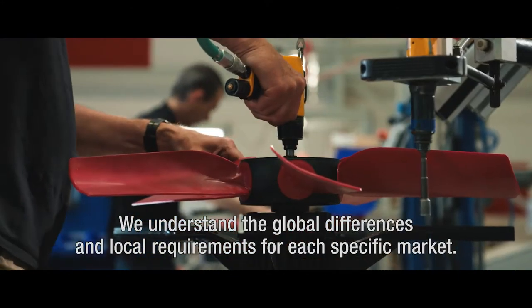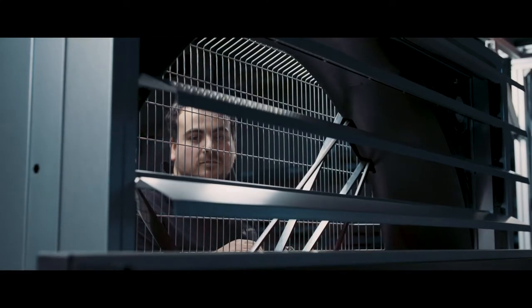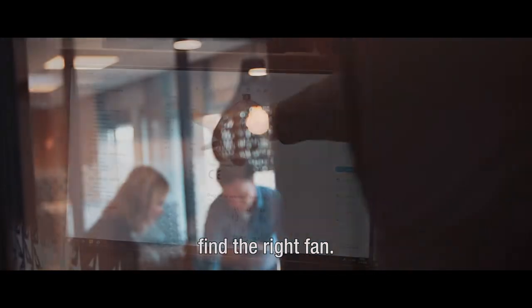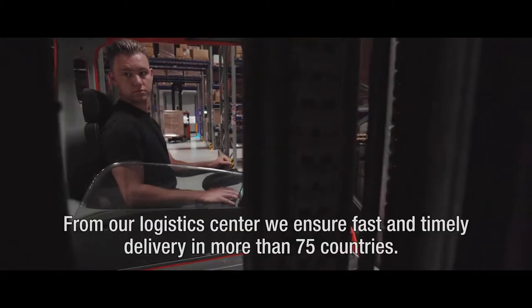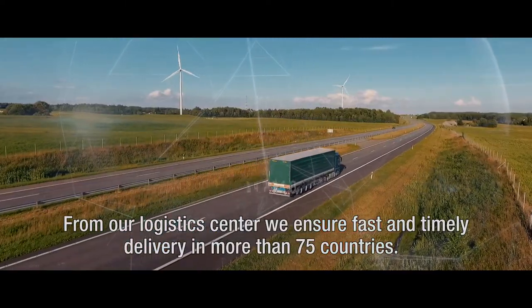We understand the global differences and local requirements for each specific market. Our well-trained and experienced customer service team helps our customers find the right fan. From our logistics centre, we ensure fast and timely delivery in more than 75 countries.